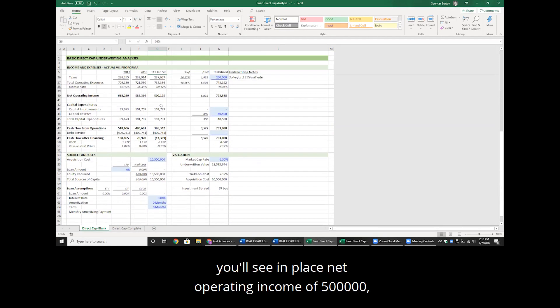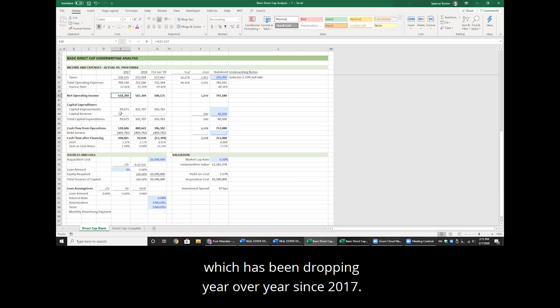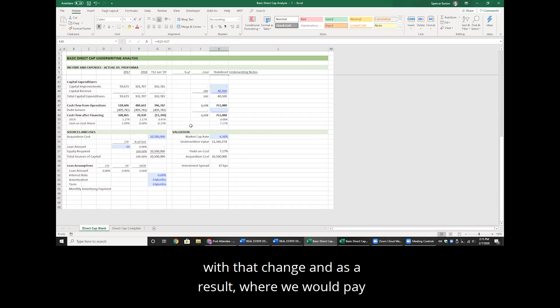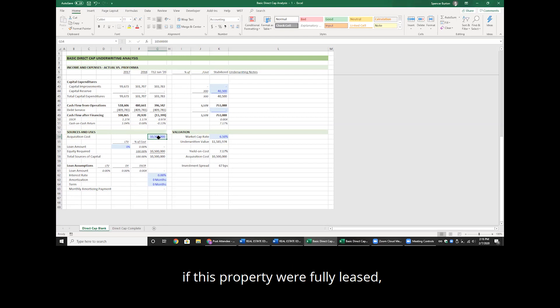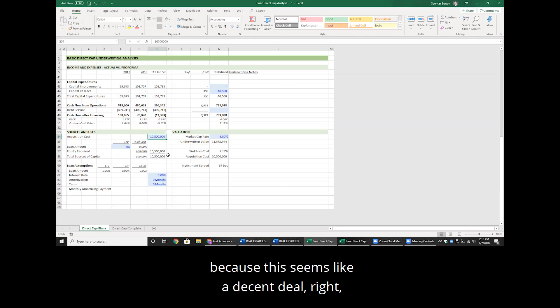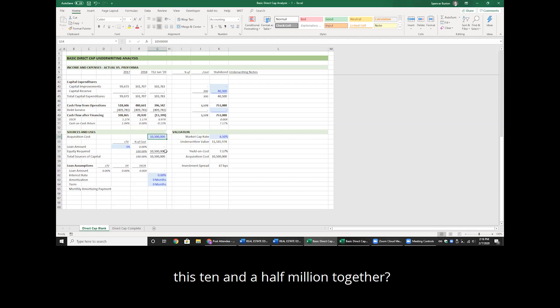The in-place net operating income is $500,000, which has been dropping year over year since 2017. We believe that simply by leasing this up with our optimal management team, we would hit almost $800,000 in NOI. As a result, where we would pay $10.5 million for this property today, if it were fully leased, we believe today it would be worth $11.5 million. So how do we put $10.5 million together?